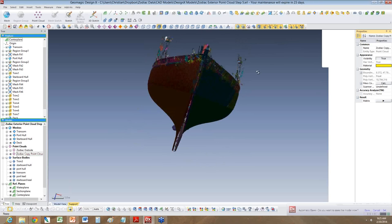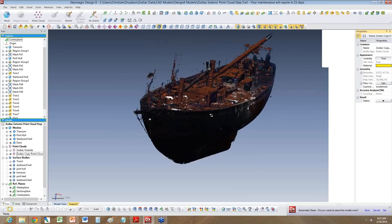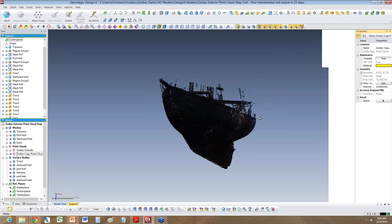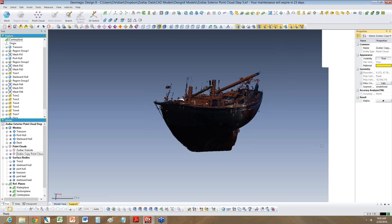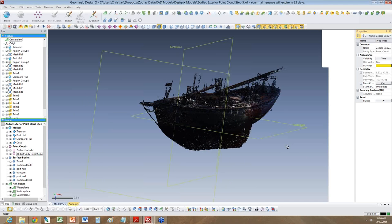After you've cleaned up the point cloud and got rid of the unneeded data, the next step is to turn it into a mesh — which is essentially a surface made of many small triangles. One of the first important things I learned is that you need to align the point cloud to proper coordinate systems. I've aligned the point cloud and mesh data to the centerline, the water plane, and a section plane.